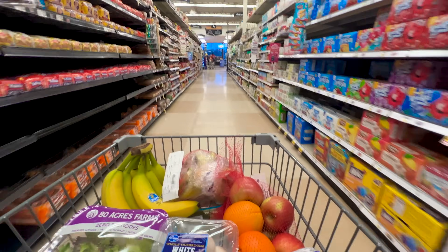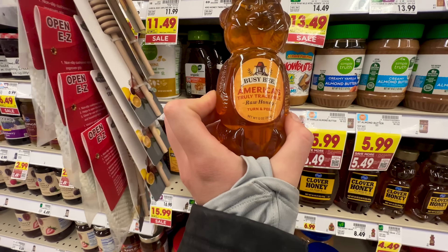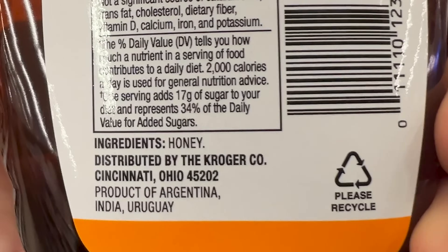What if I told you that the honey you're eating might not be from bees, and soon you're not even going to be able to tell the difference? America has a honey problem. A lot of what's on the shelves is adulterated and imported with little oversight. In a 2018 study, nearly 50% of the honey that was tested was either fake or altered.